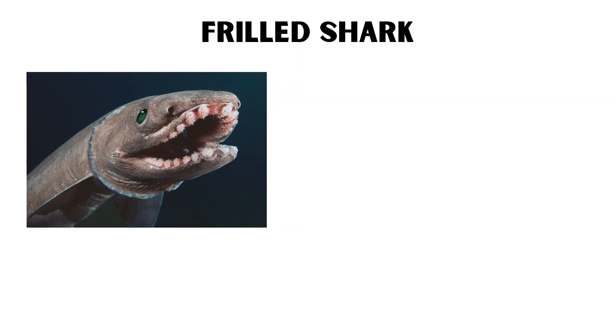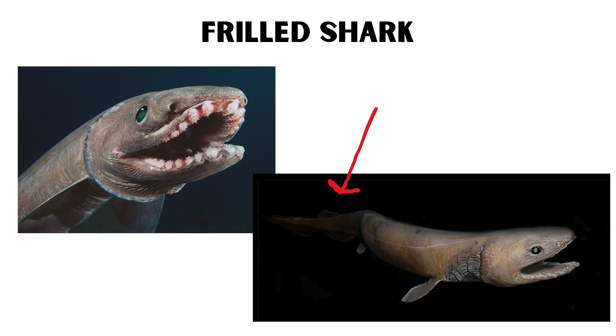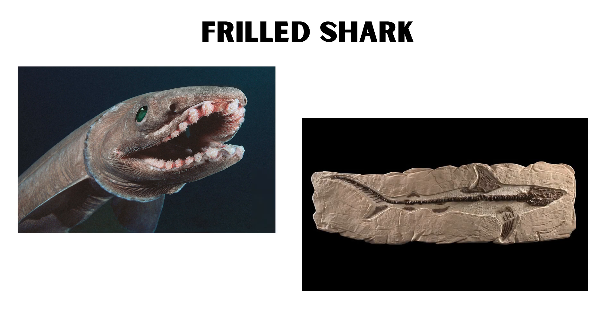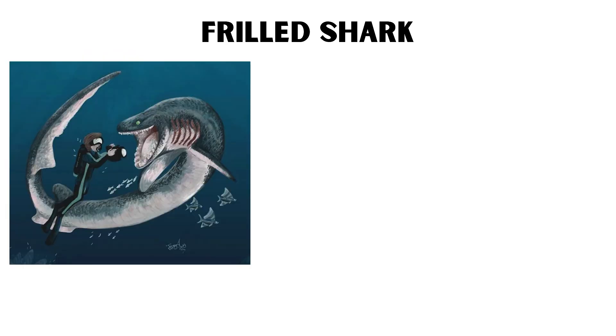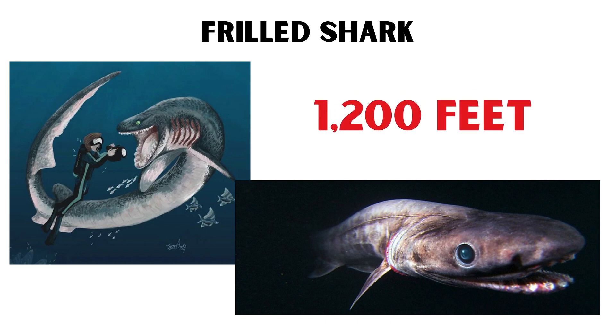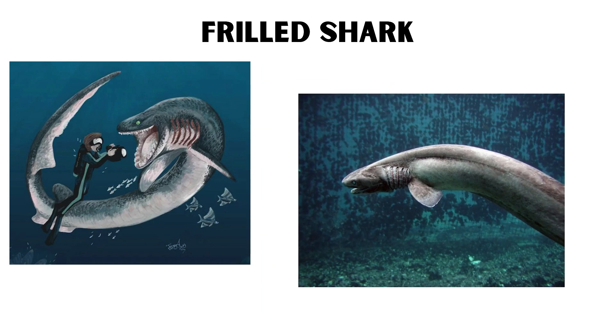Frilled Shark. The frilled shark is a primitive shark species with a long, eel-like body and frilled gills. It is often referred to as a living fossil due to its ancient origins. The frilled shark's flexible jaw allows it to swallow prey whole, including other sharks. It typically inhabits depths of around 1,200 feet, but can be found as deep as 5,000 feet. Its mysterious appearance and rare sightings make it one of the deep sea's most enigmatic creatures.